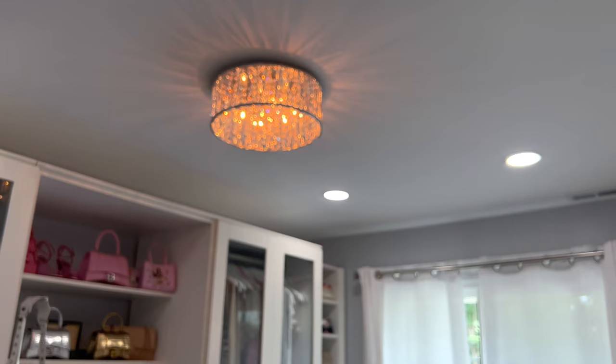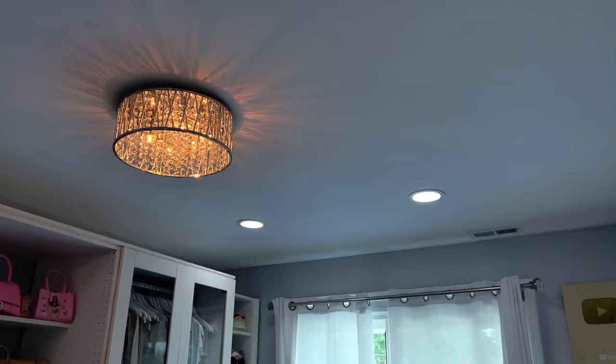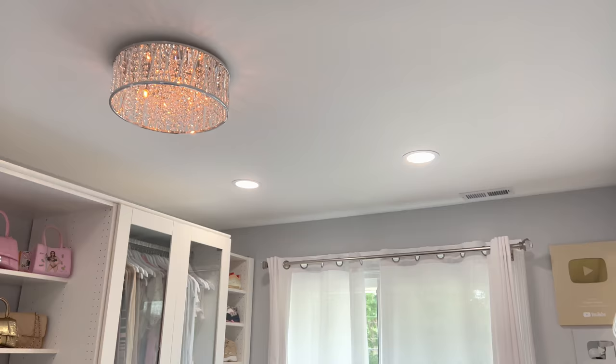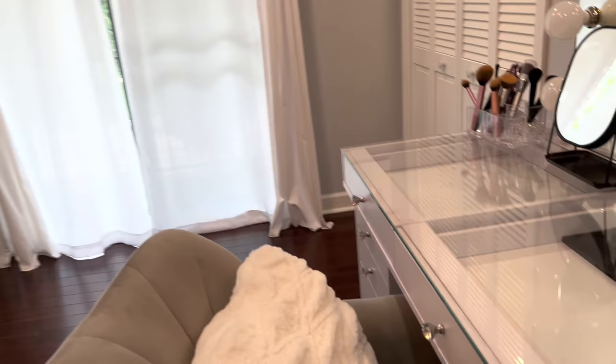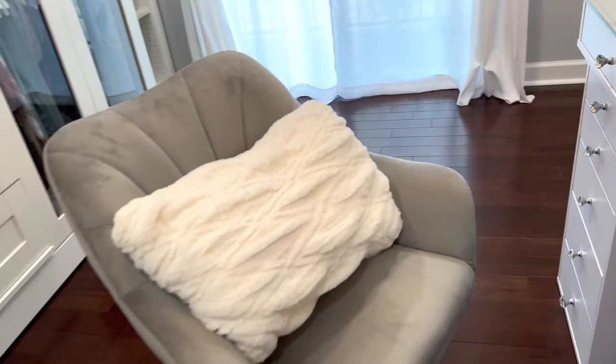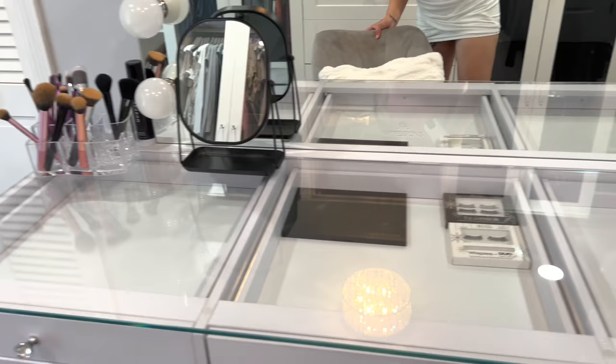The light in my glam room also dims — it controls this chandelier that I have up here and also the lights inside the ceiling. I can have them off, super bright, or dim them to just set the mood in here. This vanity chair is also from Impressions Vanity, and the little pillow is from Target — it's kind of big for this chair not gonna lie, but it's still cute.